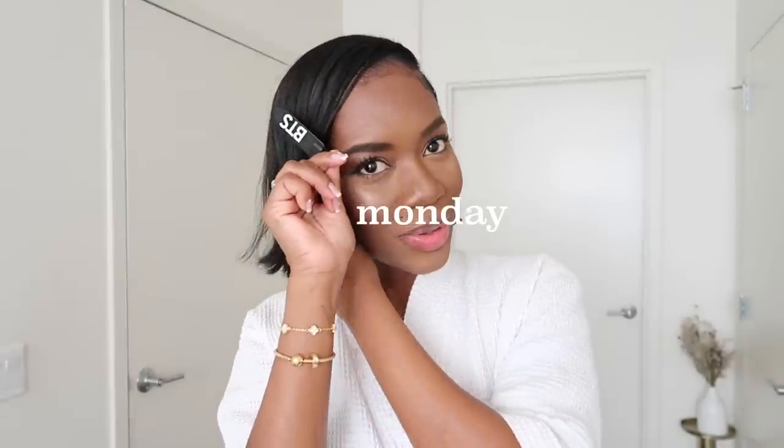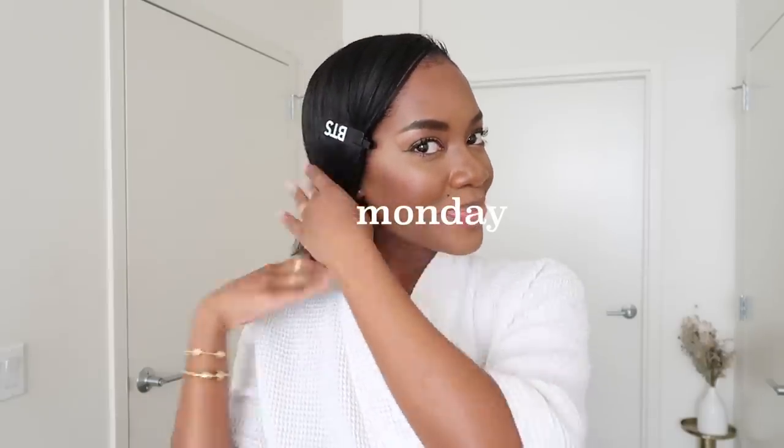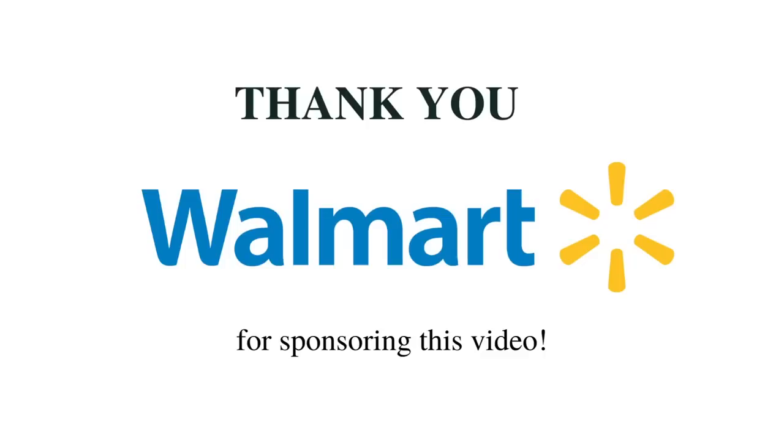Hey guys, welcome back to another weekly vlog — another week, another vlog. This week I'm extremely busy with events left and right pretty much every single day. But before we jump into this week's vlog, I want to thank Walmart for sponsoring it.